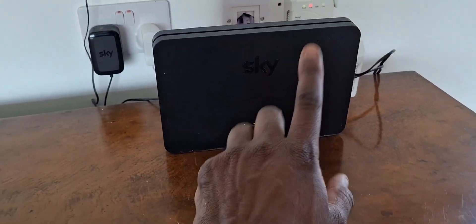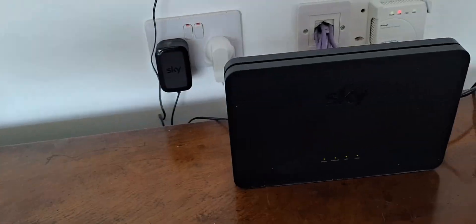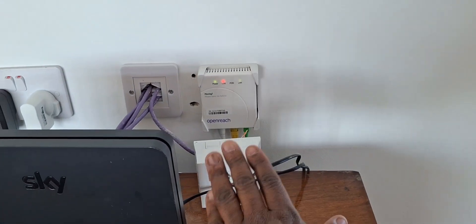We've got the internet up and running — internet still running here — and we have the phone system also working as well. That's all good on the pre-existing side, and of course at some point the new system will take over and the old one will become redundant.